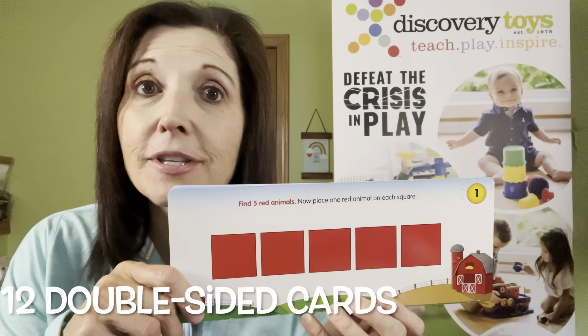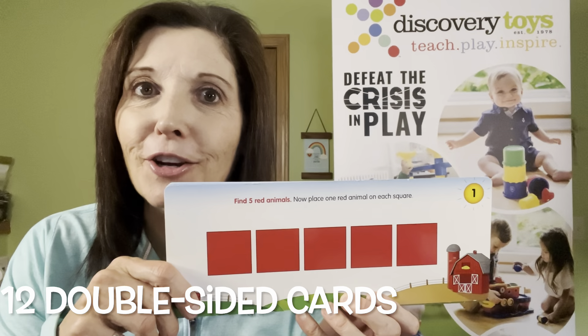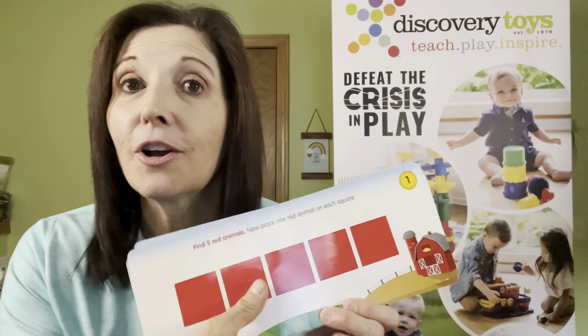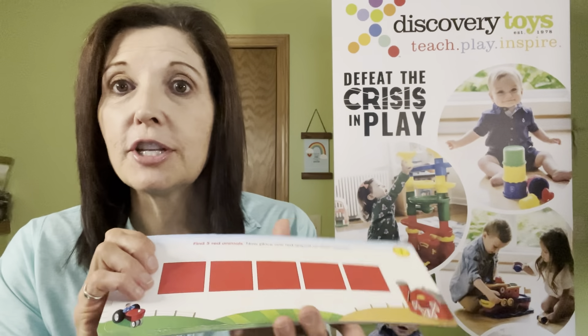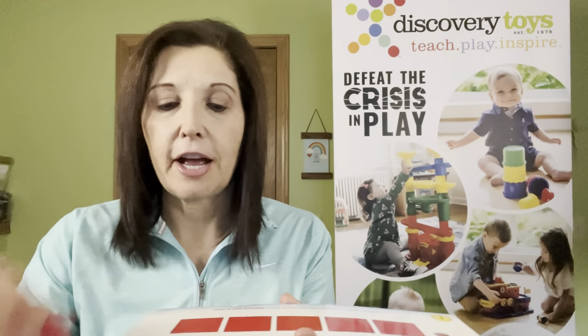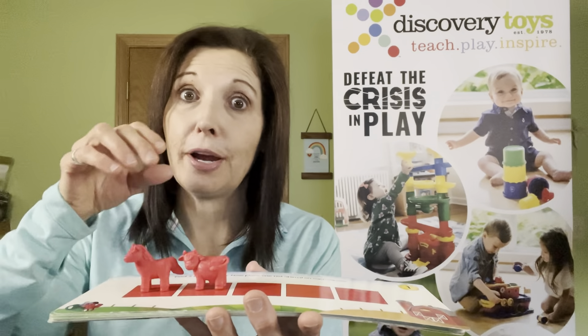We have a set of 12 two-sided progressively challenging cards to help progress the play. The higher the number on the card, the more difficult the challenge. So the very first one, for example, is just the red squares, asking the child to find all the red animals and place them on the red squares.